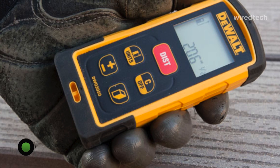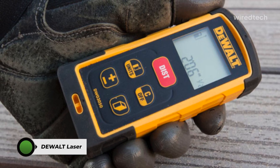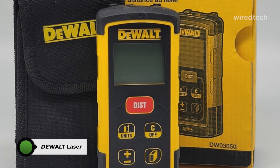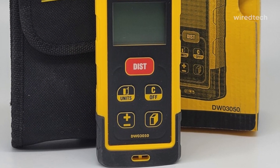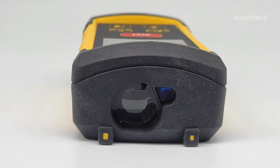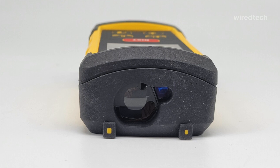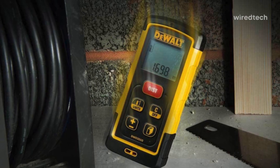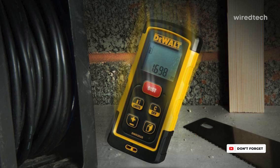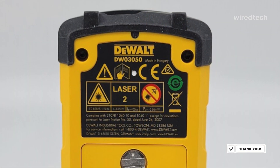DEWALT DW03050. We took the DW03050 to a dusty job site, and it held up like a champ. With a 165-foot range and plus or minus 1/16th-inch accuracy, it nailed every measurement. The two-line backlit display was easy to read in low light, and the IP65 rating meant it shrugged off dust and water. It calculates area and volume automatically, and the Pythagoras function helped us measure heights when direct access wasn't possible.